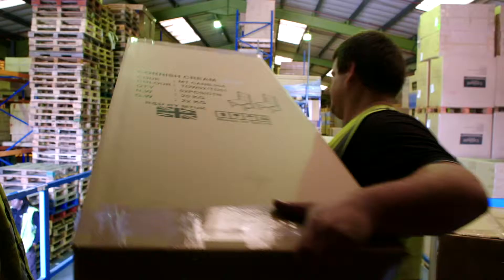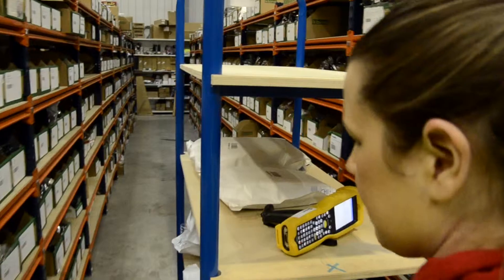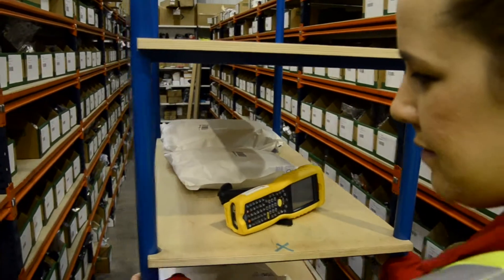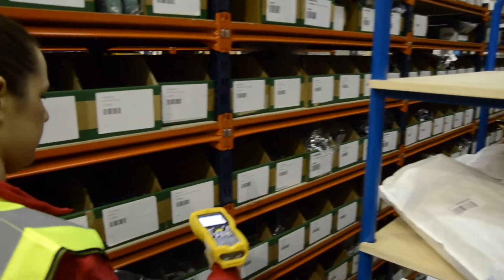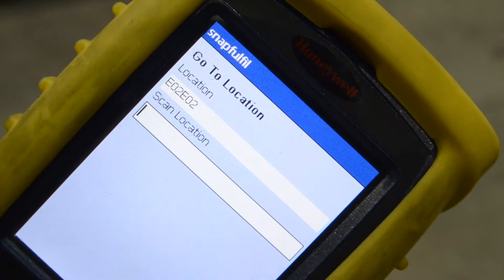Put away falls into two core types: either putting away pallets to bulk storage or smaller amounts of individual SKUs into picking locations. Many warehouses need their goods to be picked from anywhere, while larger operations may use bulk storage and specified pick faces. A warehouse management system can enhance both of these setups.